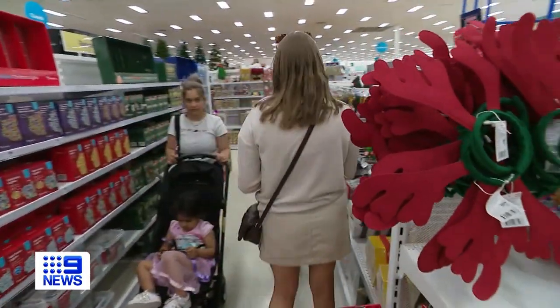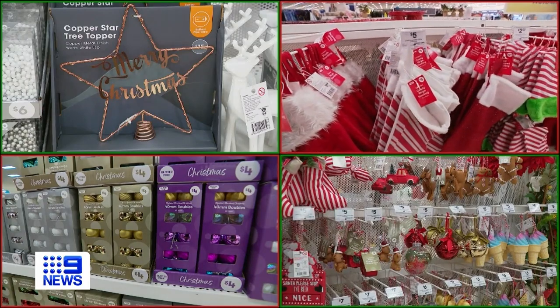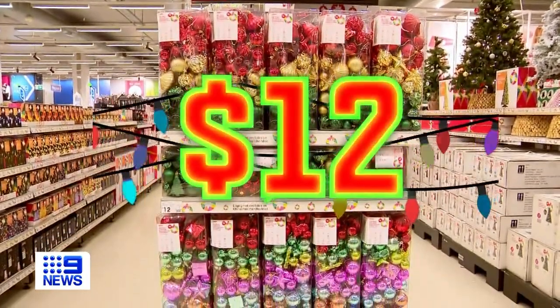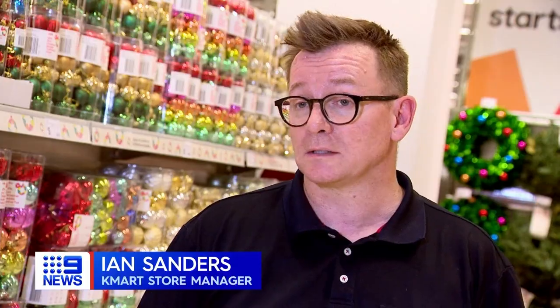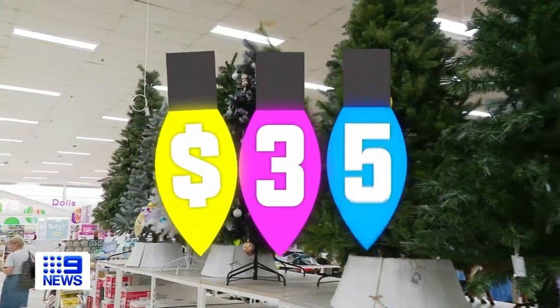With more households struggling to make ends meet, this year's festive season is set to see a boom in budget-friendly decorations hitting the shop floor early. From $1 baubles to low-priced toys, at Kmart sets of 100 ornaments are just $12, with the store also extending its lay-by period to 12 weeks so shoppers can spread that cost throughout the weeks and months.